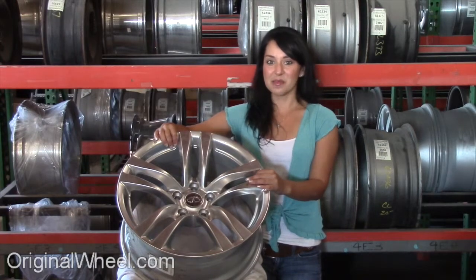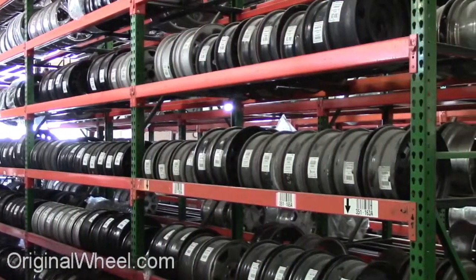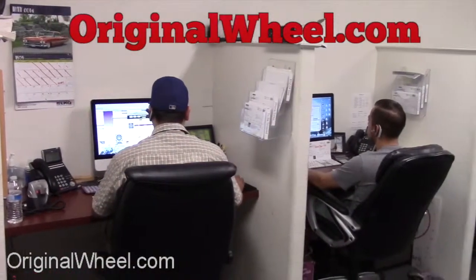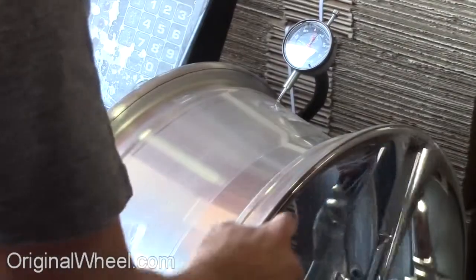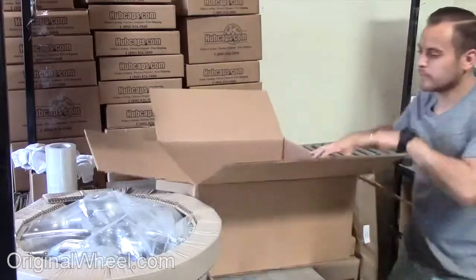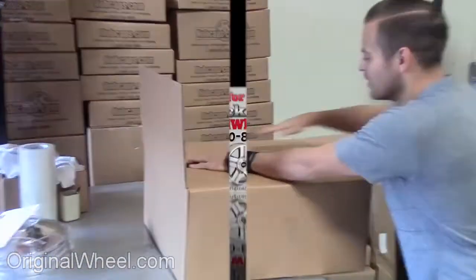Stay tuned for a short video tour to see what takes place when you order from us here at OriginalWheel.com. Our sales representatives are here Monday through Friday from 8am to 5pm Pacific Standard Time. If you have any questions, give us a call. Customer satisfaction is our number one guarantee — customers come first. We're not satisfied until you are. All of our wheels are hand inspected by our quality assurance team. Your shipping is insured, and we know proper packaging of your wheels will guarantee that your wheels arrive safely to their destination.